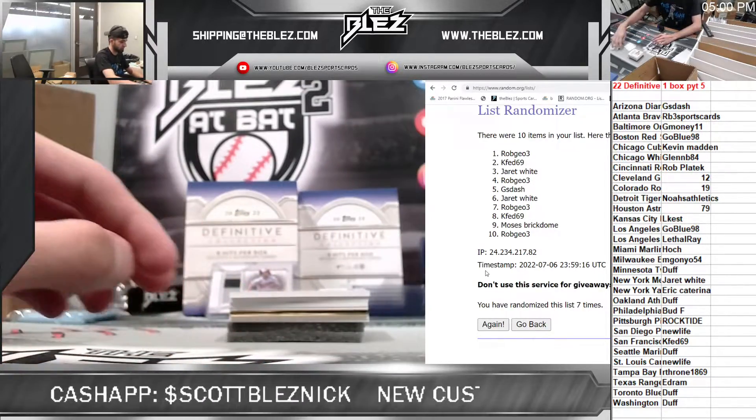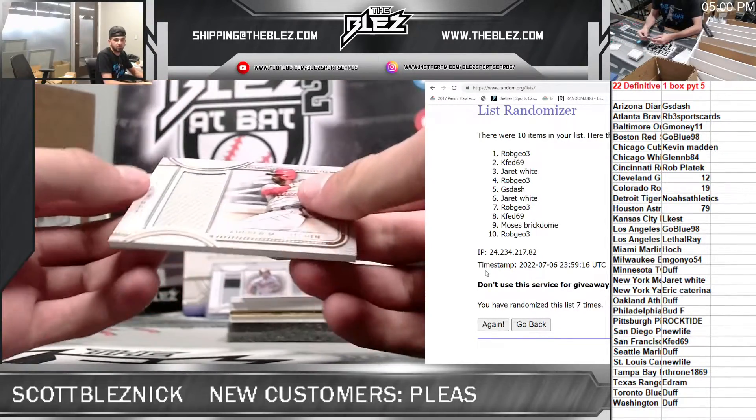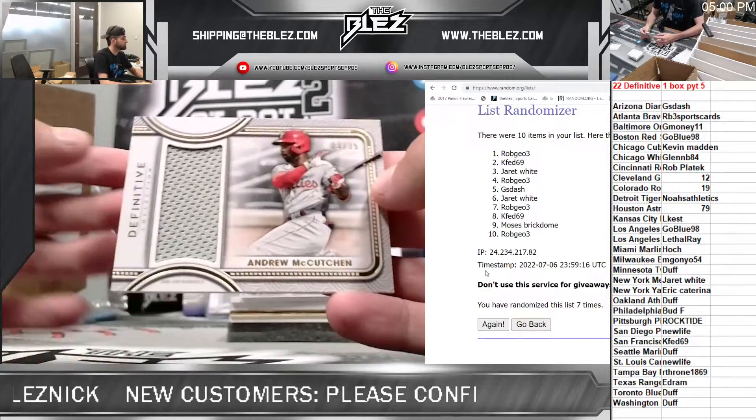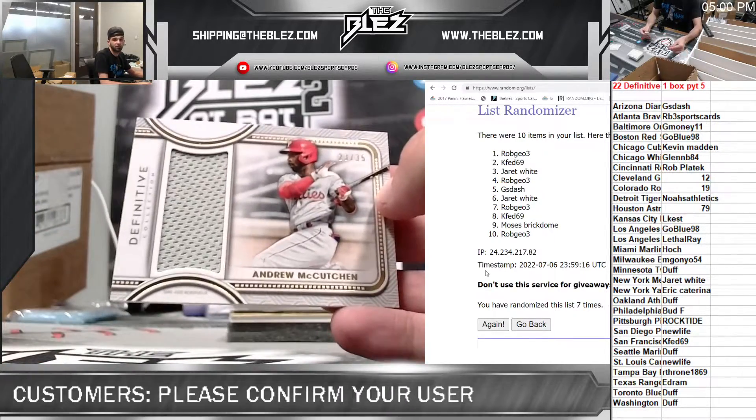Bases are loaded for Trout. This is as scary as it gets. Our other relic is a one-colored jersey of Kutch — Andrew McCutcheon for the Phillies. Goes to Bud.